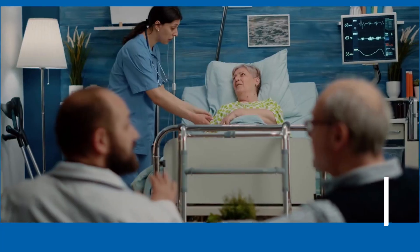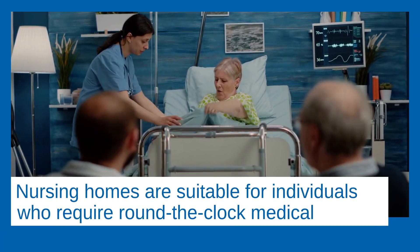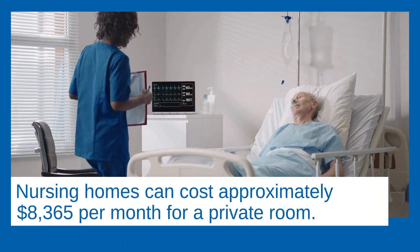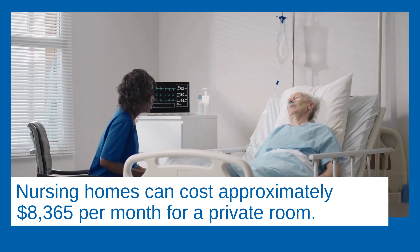Nursing homes. Nursing homes are suitable for individuals who require round-the-clock medical supervision and intensive care. Nursing homes can cost approximately $8,365 per month for a private room.